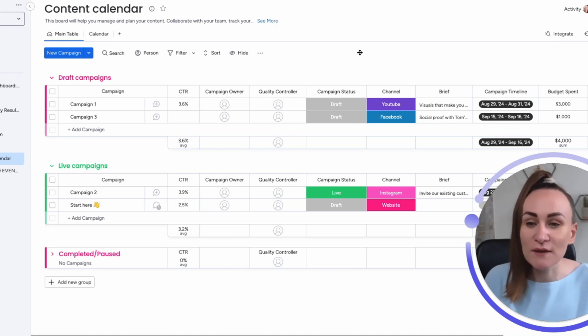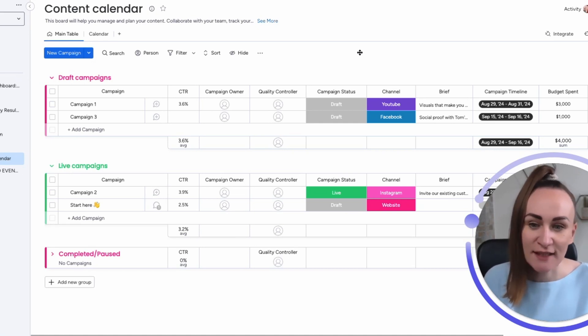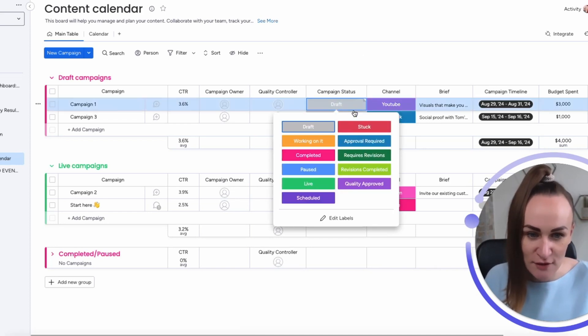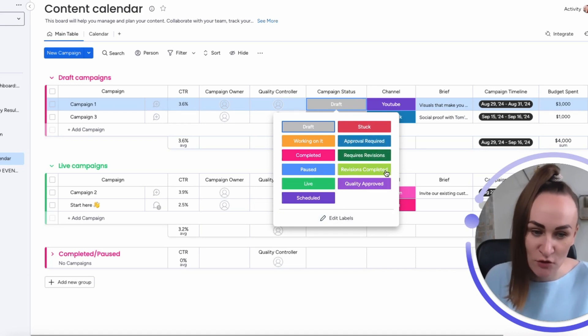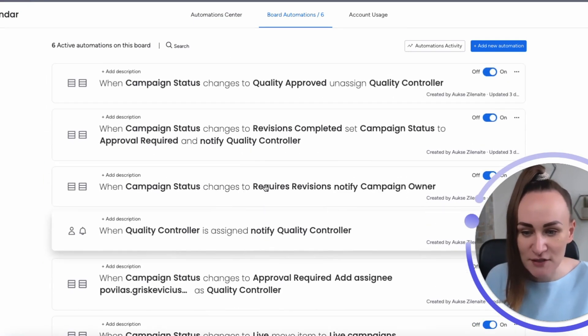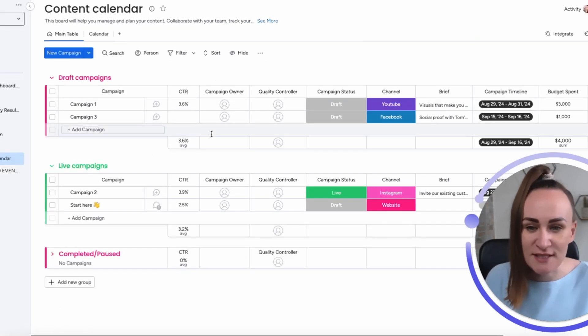Now let's see how all these automations and statuses look on an actual Monday.com board. The process we're trying to achieve is an approval workflow between the campaign owner and quality controller. We've added four statuses: Approval Required, Requires Revisions, Revisions Completed, and Quality Approved — plus five automations to support them.